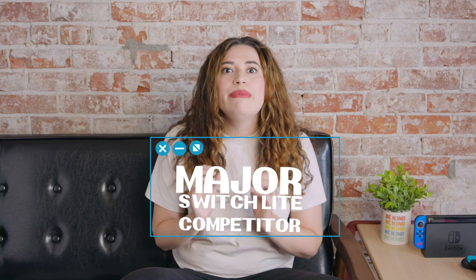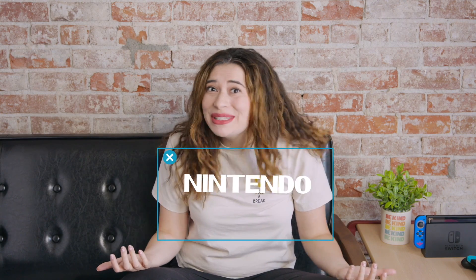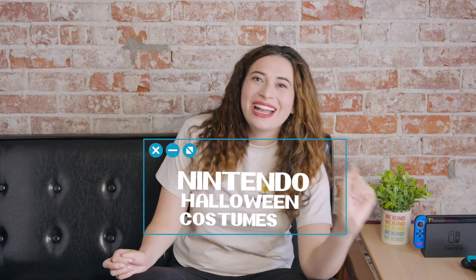We have a major Switch Lite competitor coming — honestly, I think Nintendo should be a little worried. This is the first time I've seen an actual real competitor come to the market. And we finally have actually decent games coming to Nintendo Switch Cloud Streaming, and one of them's on sale. And last but not least, as we get closer to spooky season, you know those knockoff Nintendo costumes are coming, and I have found some gems I cannot wait to share.